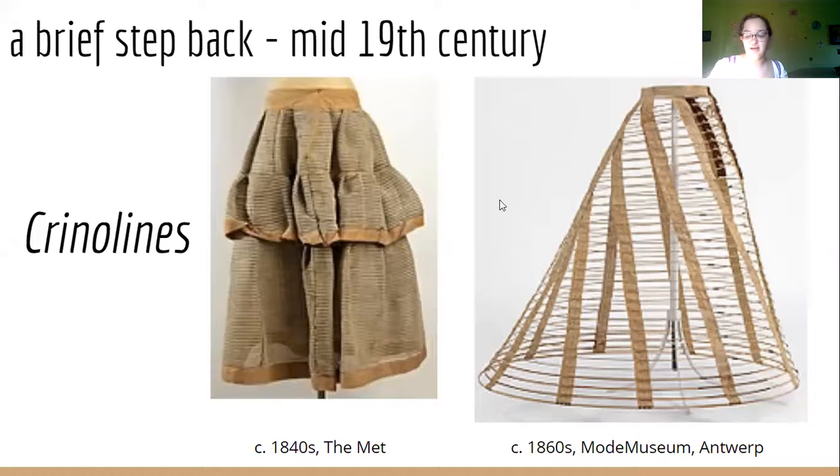In 1856, the cage crinoline was first patented, made of steel hoops that could reach over six feet in diameter. This unfortunately proved hazardous to many women, as they were prone to catching on fire as they walked past open flames. These eventually fell out of fashion as women began working more and the large hoops got in the way.